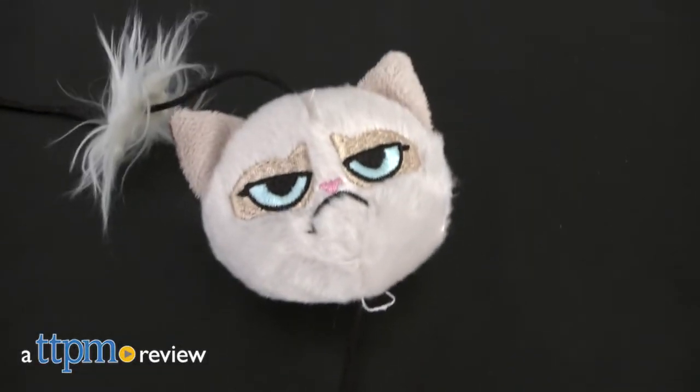Where are you going? Don't go away! Hi everyone, I'm Yvette from TTPM and this is the Grumpy Cat Annoying Plush Cat Wand from Jack's Pacific.